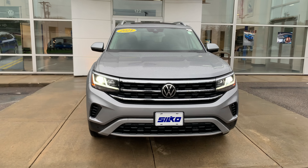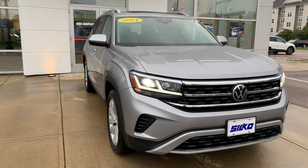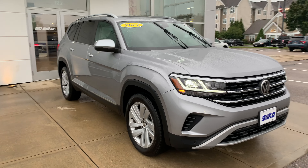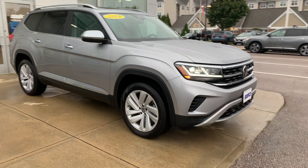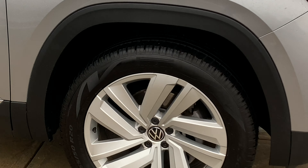Starting up front, you are going to have full LED headlights. This one here is sporting these beautiful 20-inch alloy wheels, and they are going to be riding on Pirelli tires.